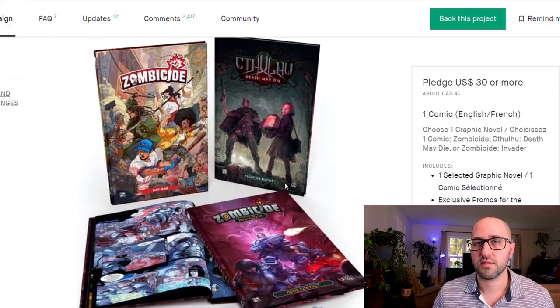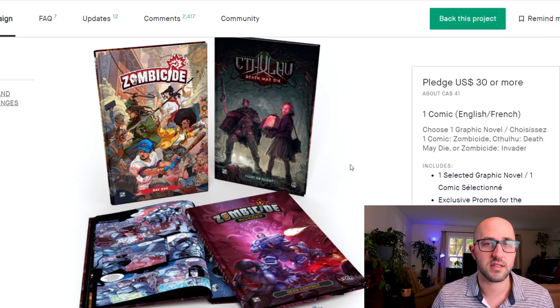These graphic novels are going to take place in the universes previously created in C'mon's board games. The three covered in this campaign are Zombicide, Cthulhu Death May Die, and Zombicide Invader.